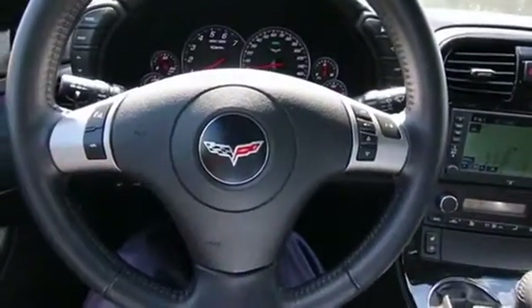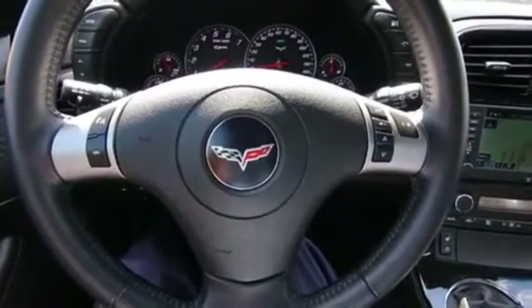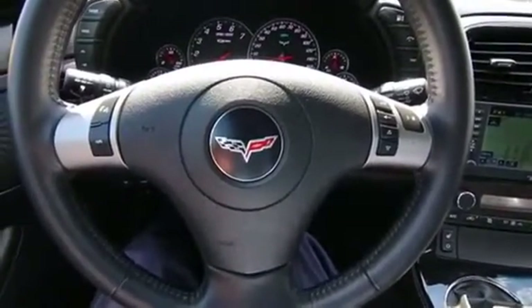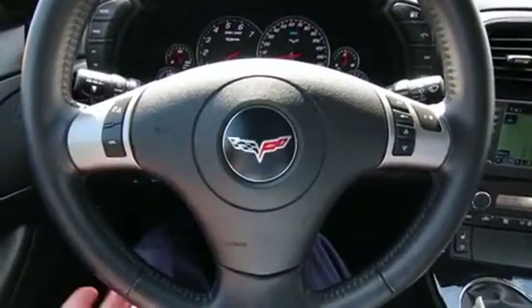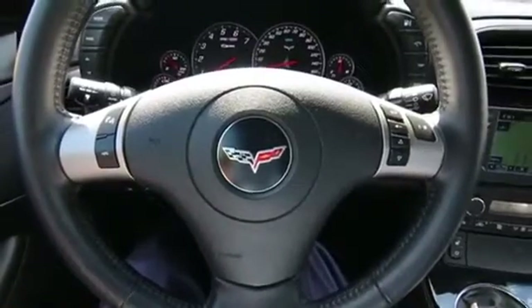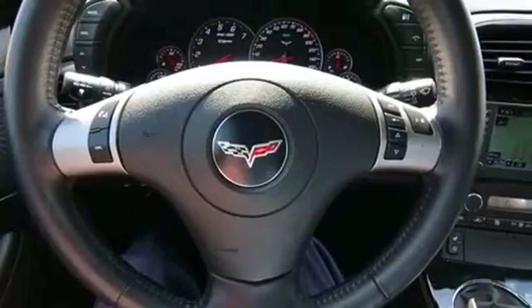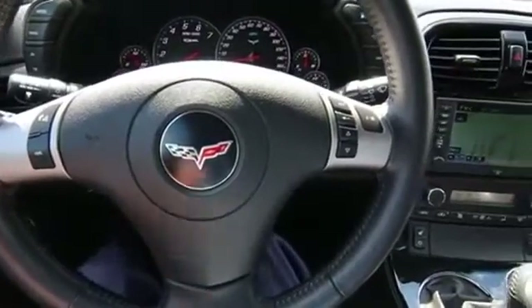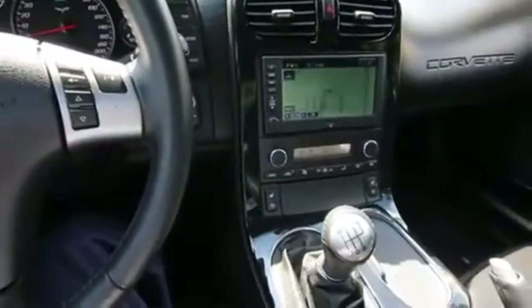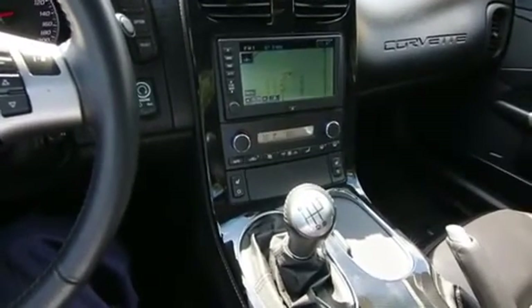Chevy doesn't just put a big engine in a Corvette and call it a Z06. They do extensive revisions to the chassis — I believe the structure of the Z06 is aluminum, or at least a big portion of it, versus a regular Corvette which uses steel construction. That aluminum construction is lighter, it's stronger, it saves weight. There are also a lot of revisions and modifications made to the suspension and brakes.